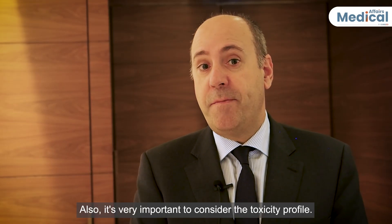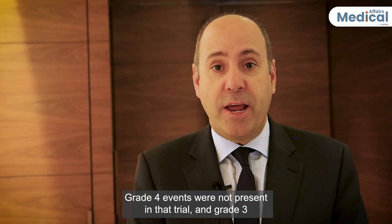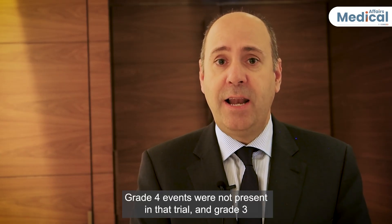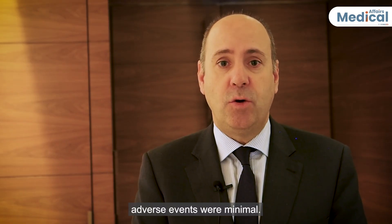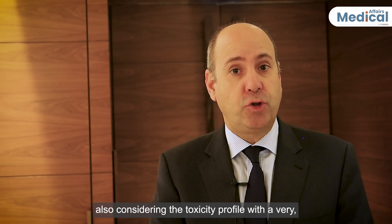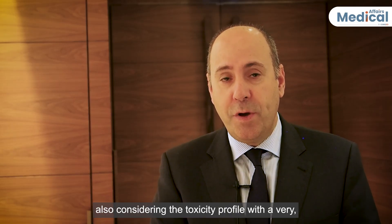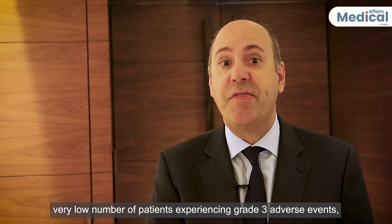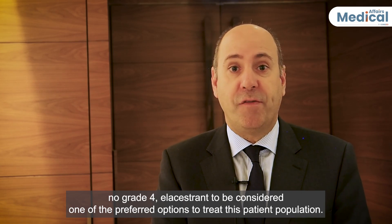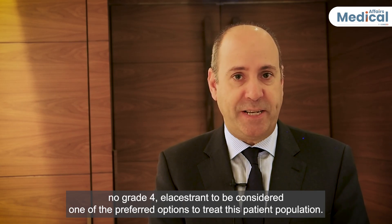It's also very important to consider the toxicity profile. Grade 4 events were not present in the trial, and grade 3 adverse events were minimal. Based on all this data, and considering the favorable toxicity profile with very few patients experiencing grade 3 adverse events and no grade 4 events, elacestrant should be considered one of the preferred options to treat this patient population.